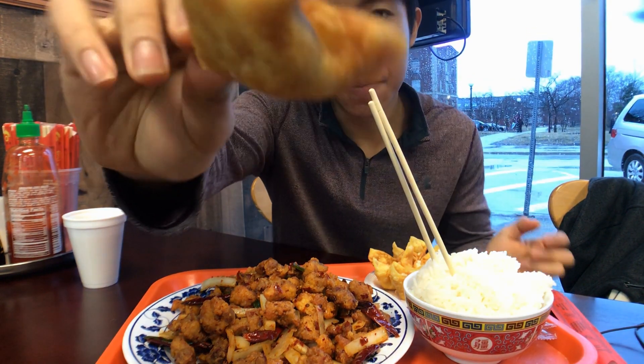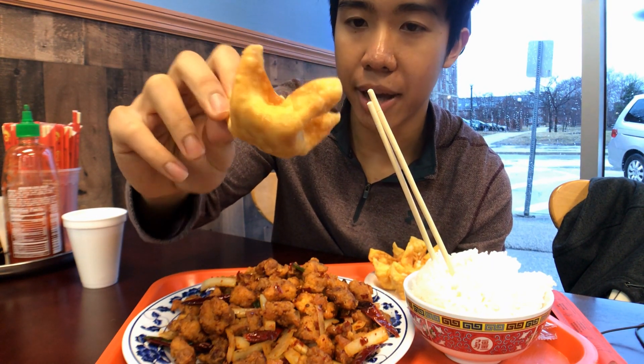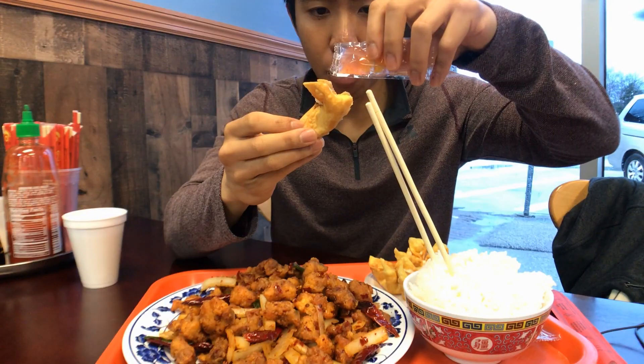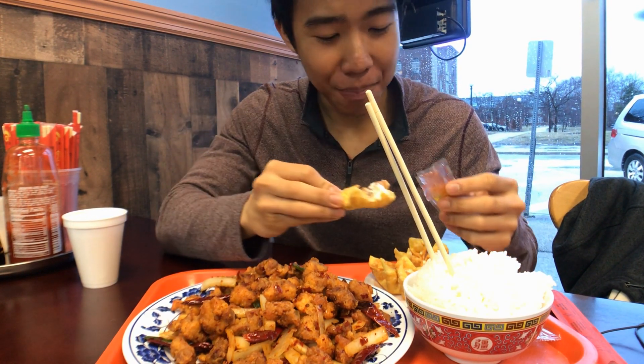We beat the crowd, but first let's try this crab rangoon. As you can see, this is a traditional crab rangoon shape — the one I got at Bangkok Thai a few weeks ago was like a tortilla-looking shape. This is the shape that I was talking about, the traditional way to make it. Look at that cream cheese oozing off the top. Let me throw on this duck sauce.